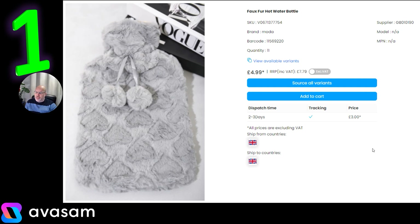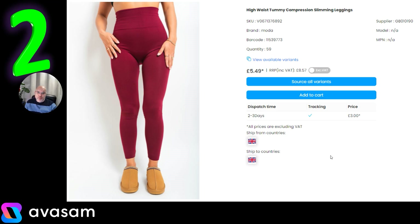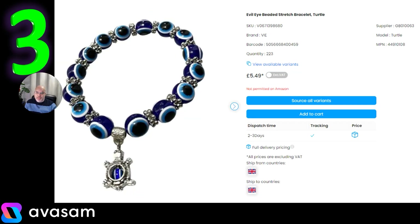My picks are all under £10 today. From Supplier 190, they've got a range of hot water bottles in different designs — this one's £4.99 with £3 postage, which is per order, so if you're ordering multiple items that postage becomes a lot more affordable. Another example is their compression slimming leggings at just £5.49 — again the £3 postage is per order, so if you order multiple colours or sizes it will be split across the order.